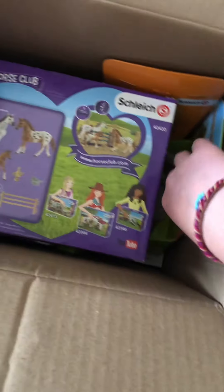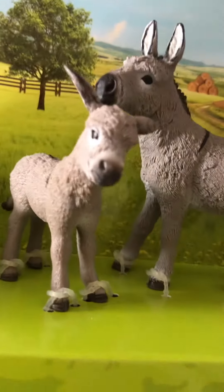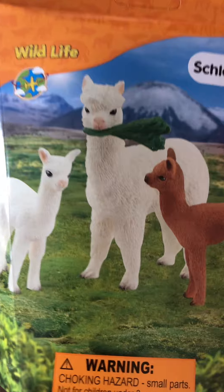Oh my goodness. Oh my goodness. So cute. What is this? The alpacas! So I actually used to have alpacas, and I had a baby alpaca, so I've had an alpaca and a baby.